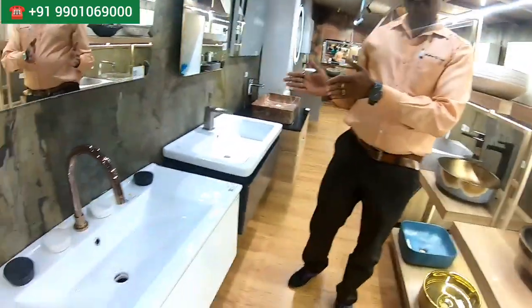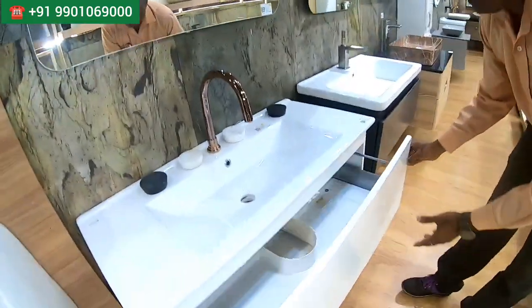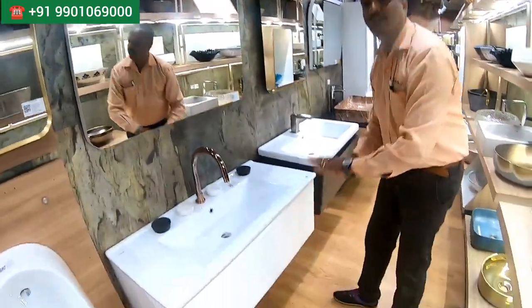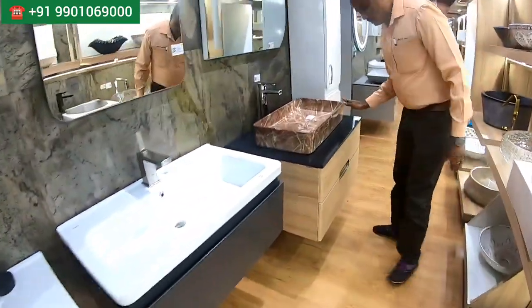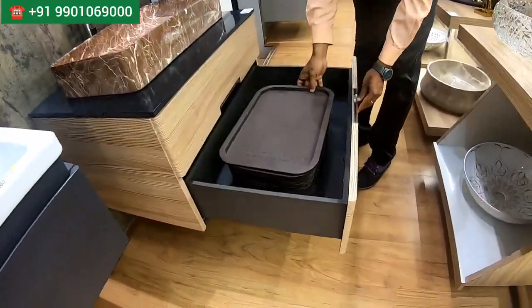We also have the vanity set, which comes as a full set — a bowl with a bottle trap option where everything can be covered. This is a water-resistant product, so you can use it in the bathroom area or powder room area. We have different color brands available, and they give you a 5-year warranty for this.